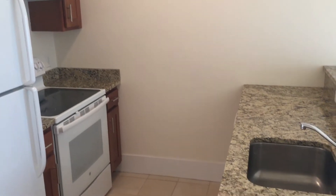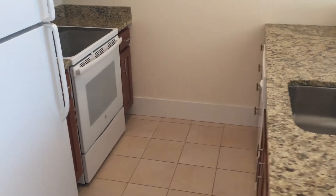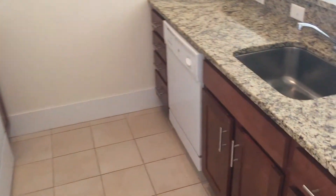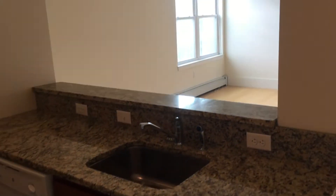Great apartment. As you can see, we're standing in the kitchen area right here. Granite countertops, white appliances, new cabinets, dishwasher, and you do have the bar seating, which opens into the living room area.